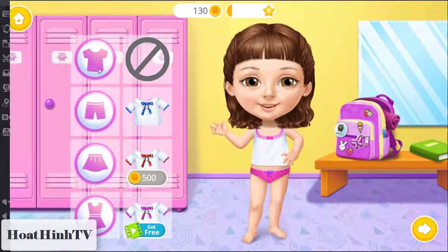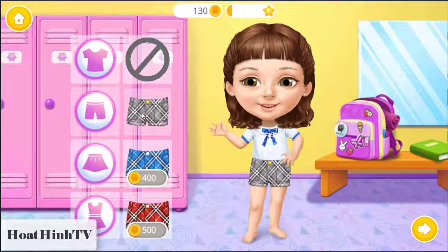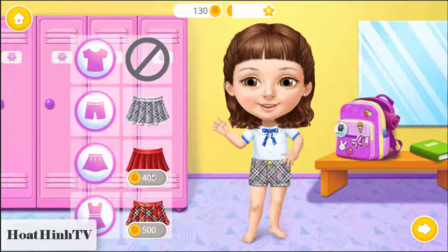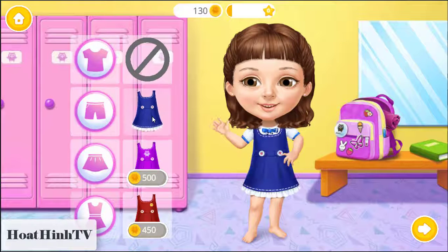Hey! Dress me up for school! Amazing! Gorgeous! Beautiful skirt! Fabulous!